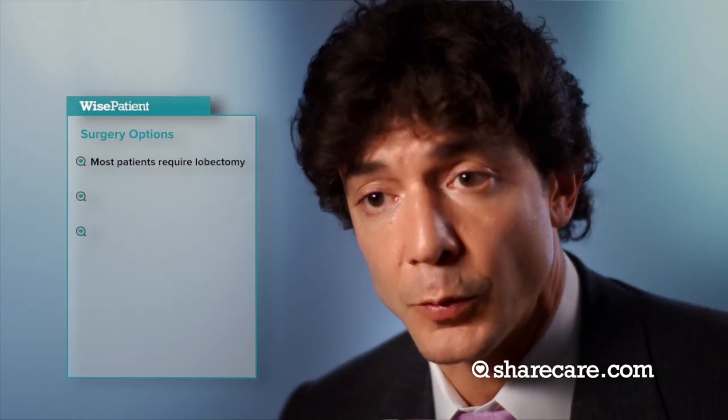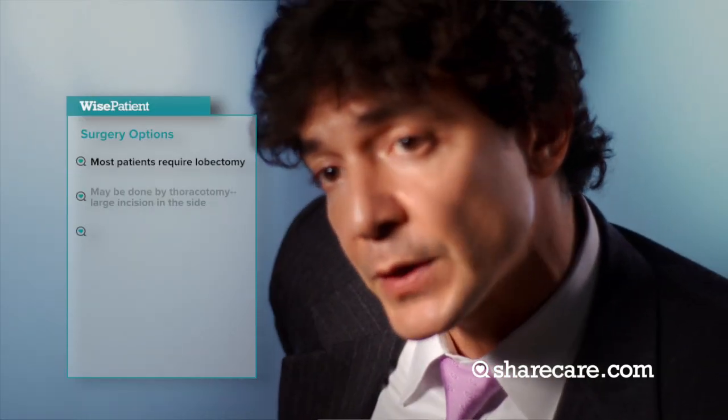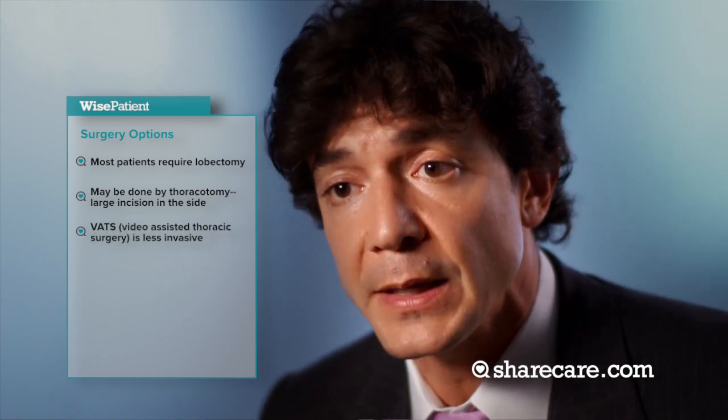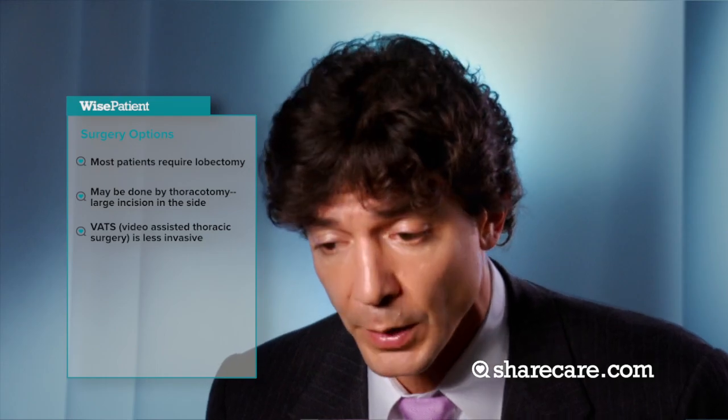There are different ways you can do the lobectomy. You can make a big incision on their side — it's called a thoracotomy — where you go in and take out the lobe. There is also a procedure called VATS, V-A-T-S, Video Assisted Thoracic Surgery. It's a minimally invasive technique where you make three small holes in the chest and can remove lung cancers that way as well.